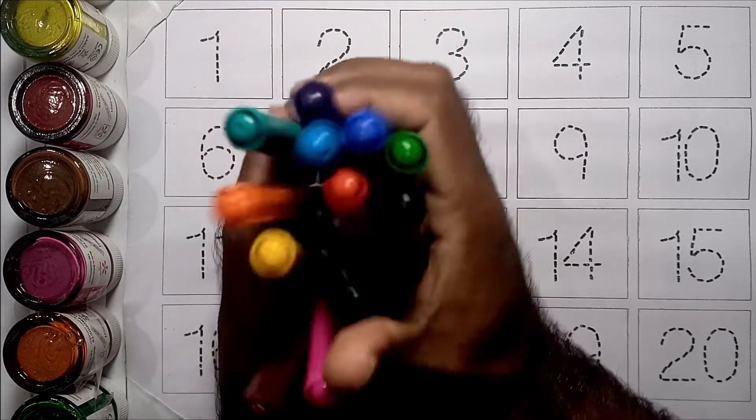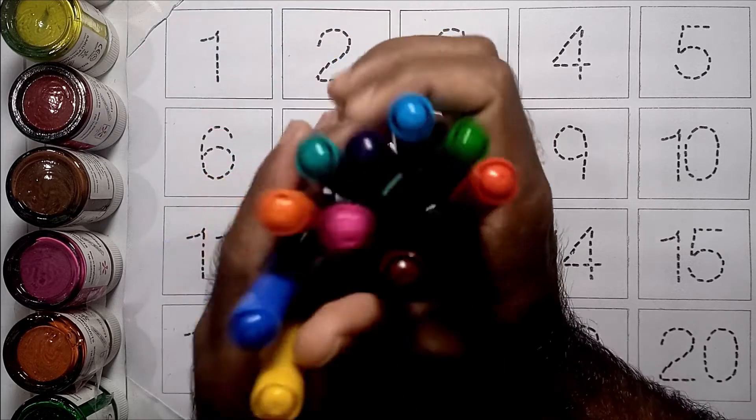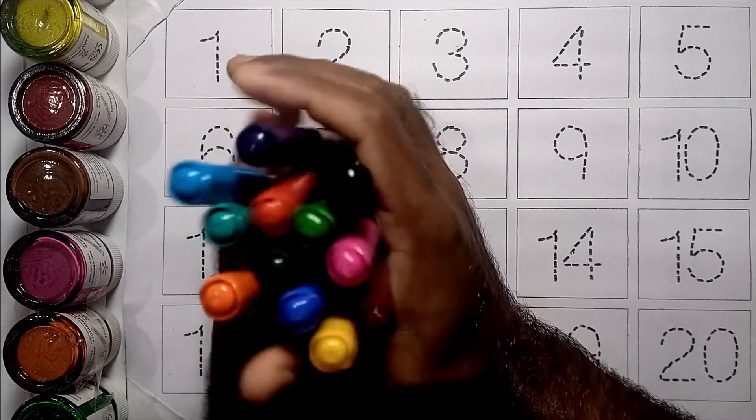Hello kids! Today we'll learn counting number one to twenty with your favorite YouTube Kids channel.